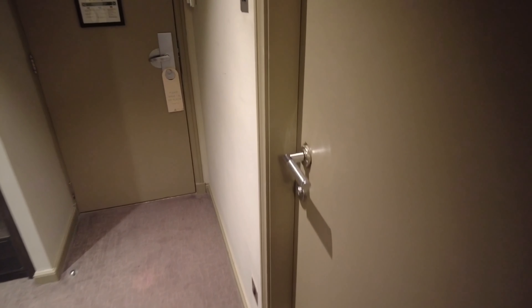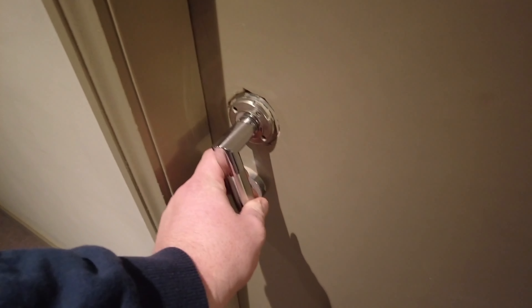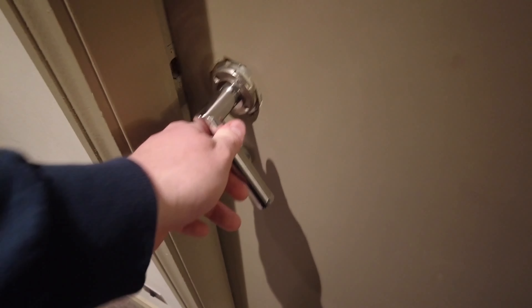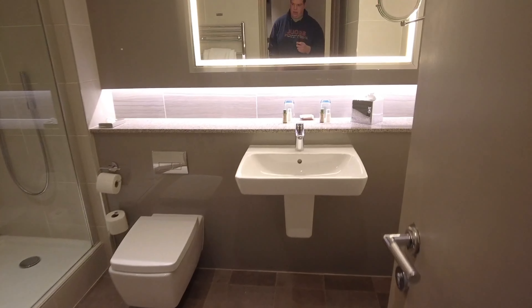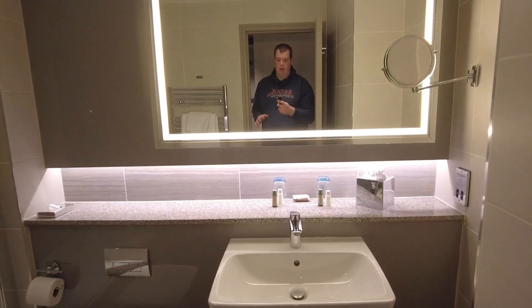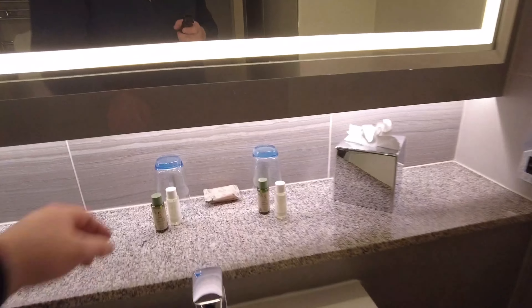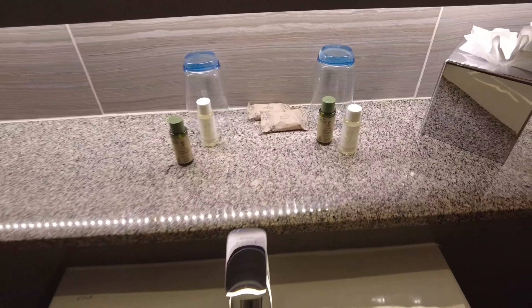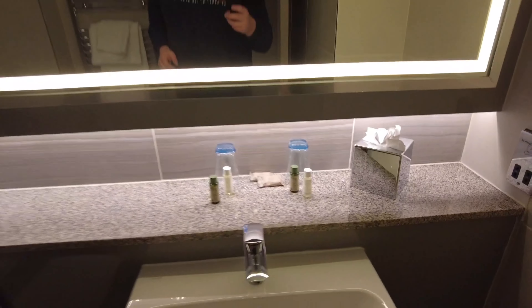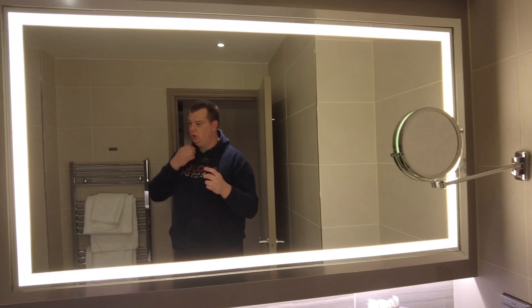Onto the bathroom. The only thing I've noticed is the door handle — the cover has come off and it's really stiff. It's just a minor issue which I will tell them about. But look at it — a nice big, really modern bathroom. Straight away there's a nice big sink and there are complimentary soaps by the Walled Garden. I've not heard of them before but it's a nice touch, and then this big mirror with lights on it, which is really good.